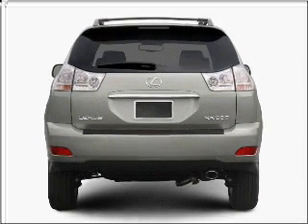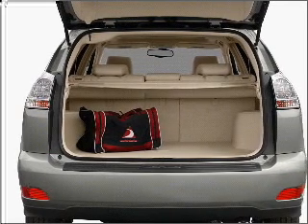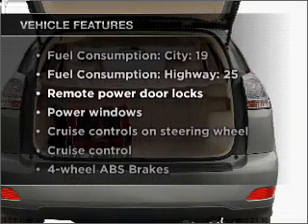Stand out from the crowd with premium wheels. Anti-lock brakes help you bring your vehicle to a safe stop. Heated seats are a desirable comfort feature. Plus, enjoy these notable features that are included in this vehicle.